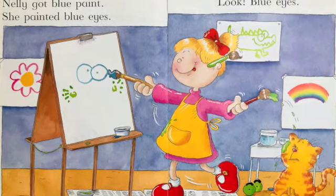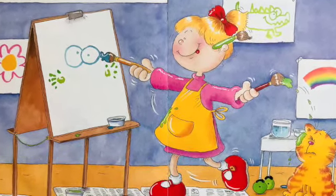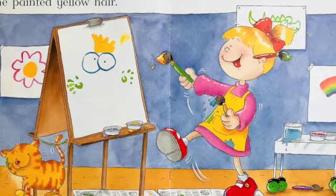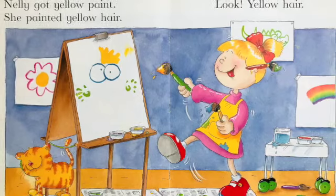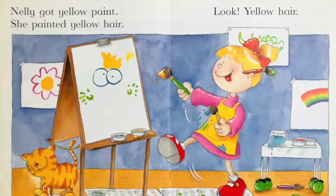Look! Blue eyes! Nellie got yellow paint. She painted yellow hair. Look! Yellow hair!